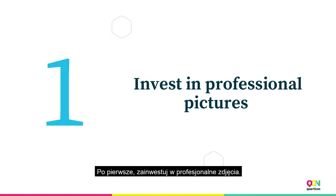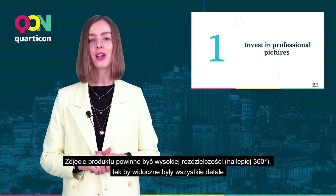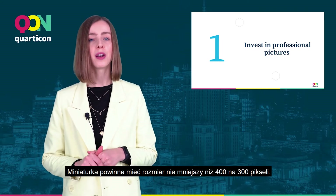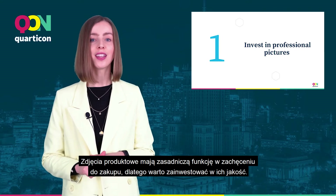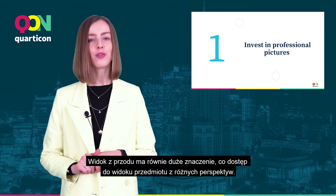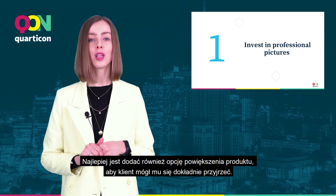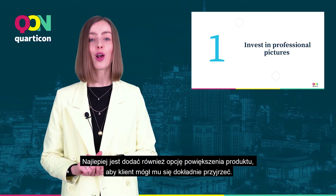First of all, invest in professional pictures. The product image should be high resolution, preferably 360 degrees so that all details are visible. The thumbnail should be no smaller than 400x300 pixels. Product photos have a key function in encouraging purchase, so it is worth investing in their quality. The front view is just as important as access to different perspectives. It is best to also add the option to enlarge the product so that the customer can take a closer look at it.